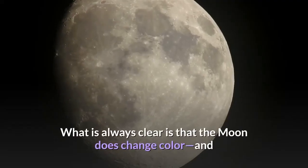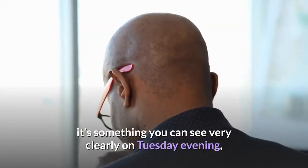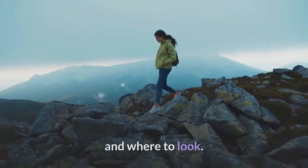What is always clear is that the moon does change color, and it's something you can see very clearly on Tuesday evening, Wednesday morning, and Wednesday evening this week if you know exactly when and where to look.